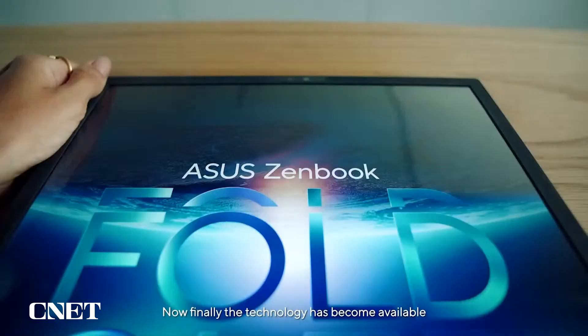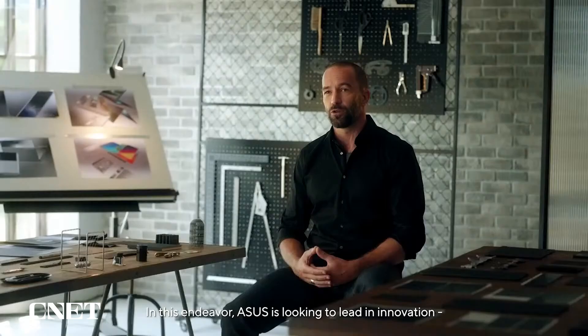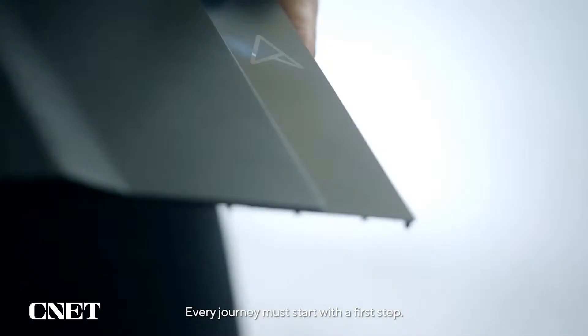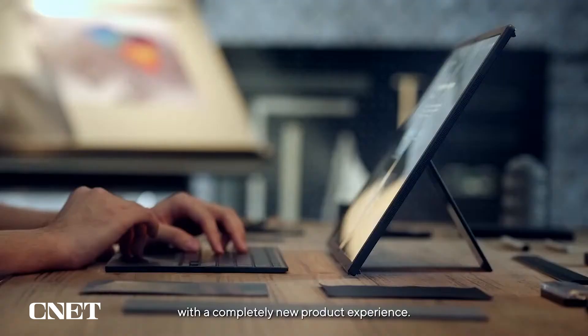Designers have been dreaming of foldable screens for a long time and developing futuristic concepts around it. And now, finally, the technology has become available and reliable enough for the first concepts to take actual shape. In this endeavor, ASUS is looking to lead in innovation, and yet it's like the philosophy in an old Zen story: every journey must start with the first step. In the coming years, as we go along this journey, the products will evolve and mature as we get more familiar with this completely new product experience.